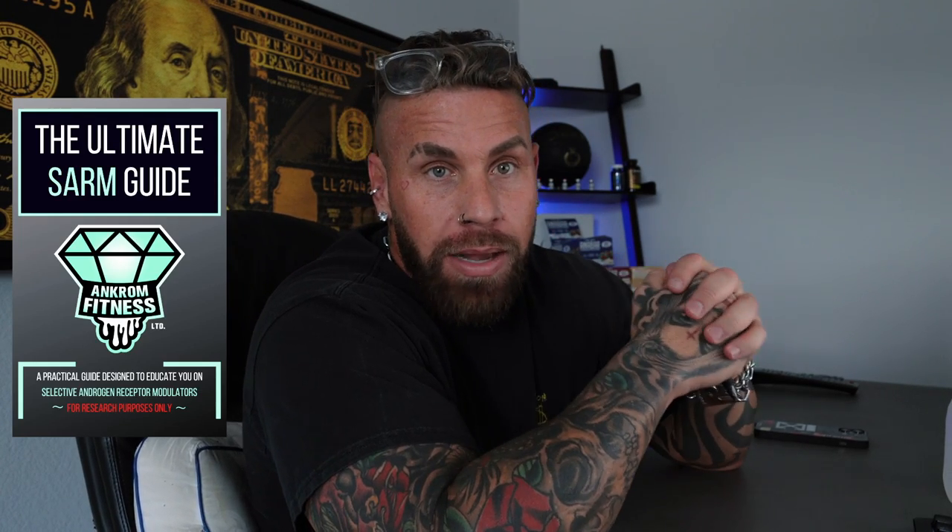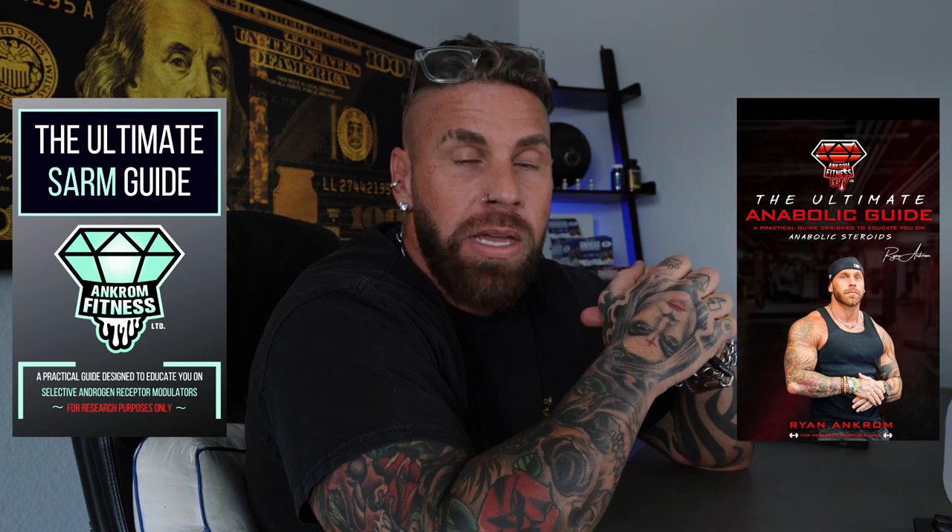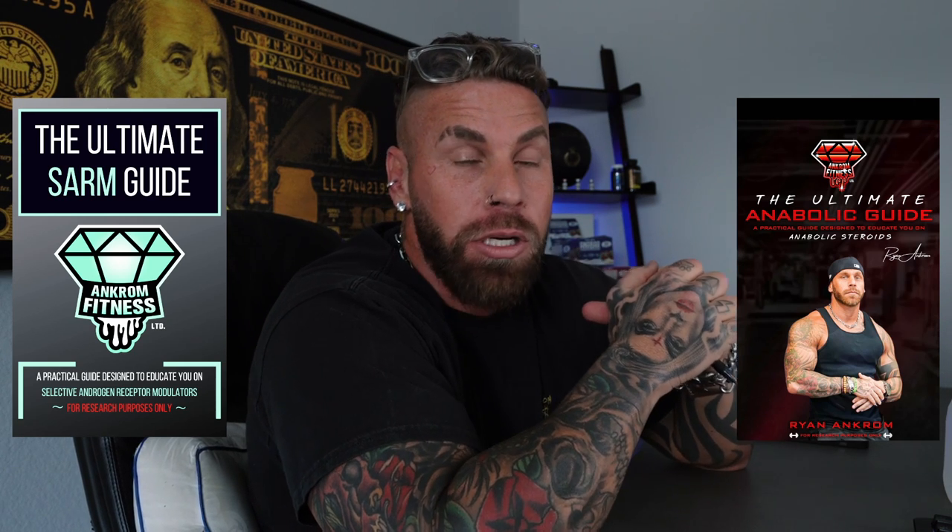Don't forget I do still have my SARM guide and my anabolic guide available — I believe it is the second link down in the description box below. It walks you through the exact application of those compounds, PCT, need-to-know stuff, all of it.